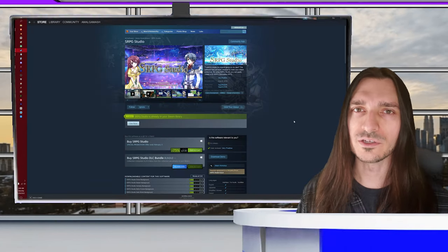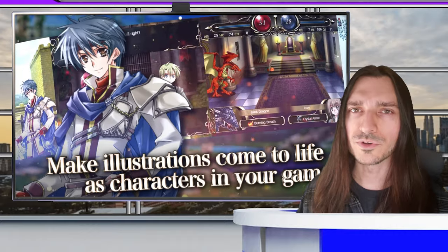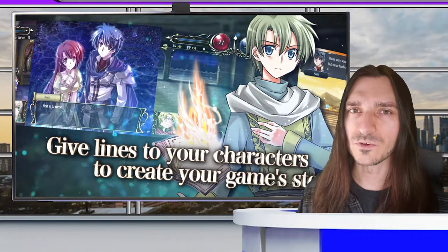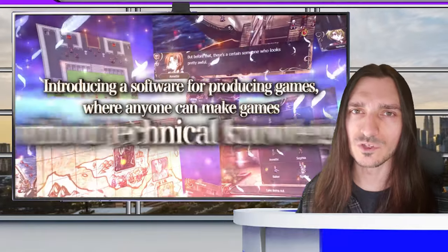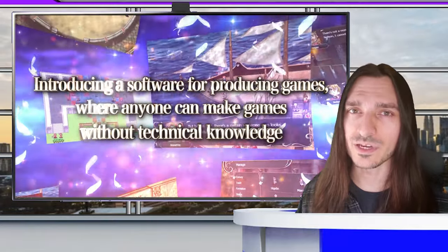Good morning, everybody. Welcome back to the channel. I am your host, Amalgamash, and this is Minutia News. The Steam Lunar New Year sale is in full effect, which means we have a huge discount on so many different games and tools. Let's take a look at the ones that I recommend the most.